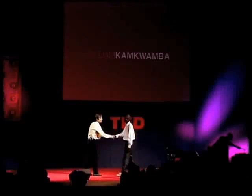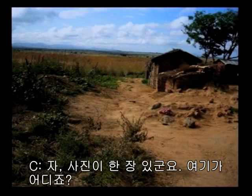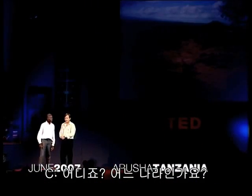William, hi. Good to see you. Thanks. So, we've got a picture. Where is this? This is my home. This is where I live. Where? What country? In Malawi, Kasungu. Yeah, Malawi.